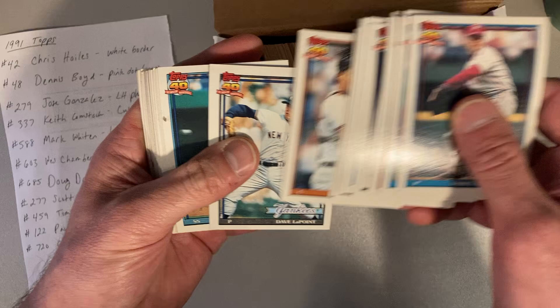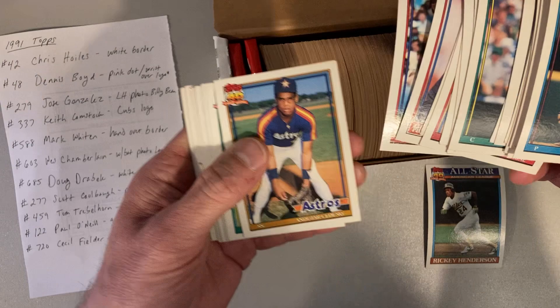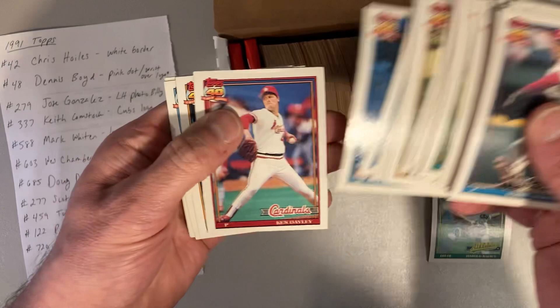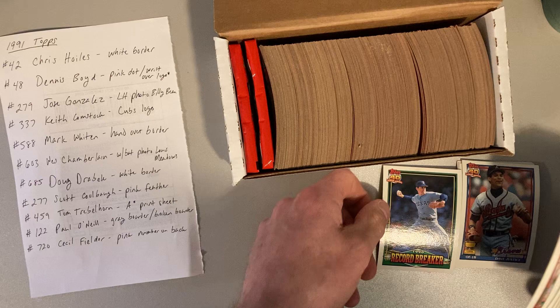There's Milt Thompson getting out of the way of the pitch. There's Ricky Henderson — put him aside. There's Jim Abbott. Harold Baines, Hall of Famer right there, everybody's favorite. There's Eric Davis, Len Dykstra, Barry Bonds, Bo Jackson, Dave Justice. There's Nolan Ryan — that'll be for my PC. So this has clearly not been picked through for Hall of Fame cards. That's a good sign.